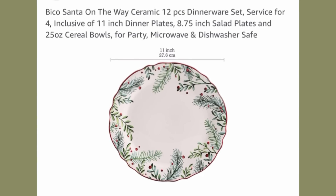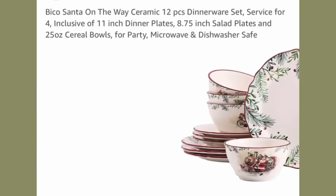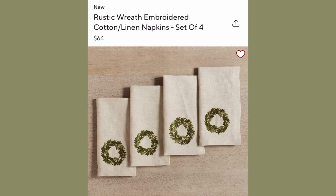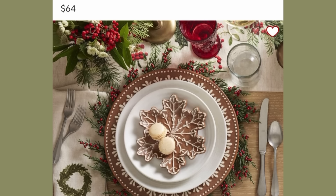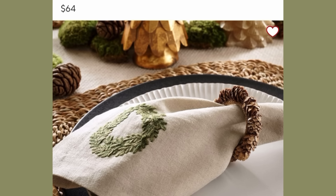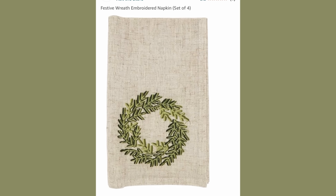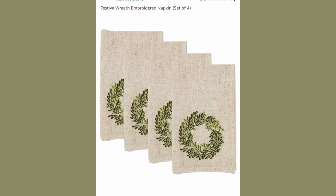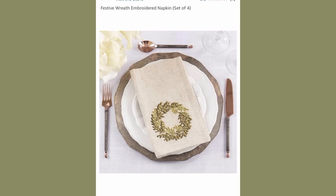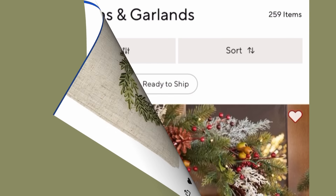We've always just used paper plates for Christmas dinner for easy cleanup, but I really think it would be so nice to start a tradition with nice little dishes like these. Sitting next to the Christmas dinnerware should be some linen napkins. Pottery Barn has these embroidered wreath napkins that are so sweet — I love embroidery — but the set is $64. Here's the dupe I found on Amazon: it's almost identical, maybe a little thinner material, but the same look and style, and more than half the price at $29.80 for a set of four.